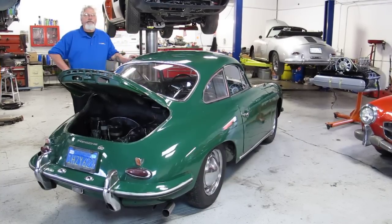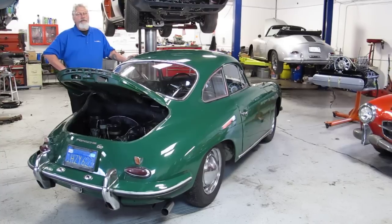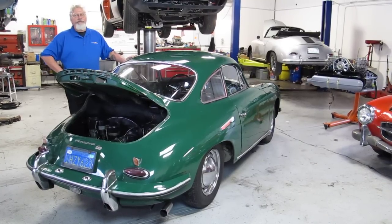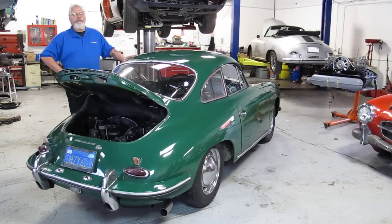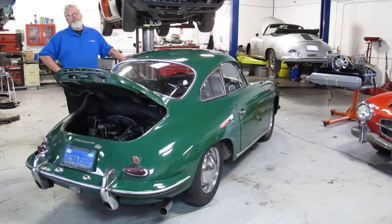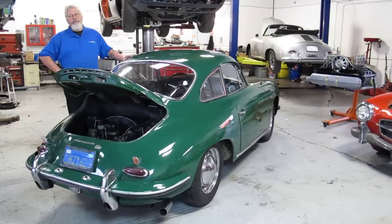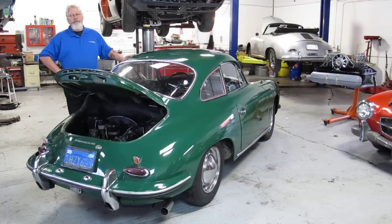We went through the car pretty extensively — went through the fuel system, removed the tank, had it cleaned and lined. We went through the brakes and replaced the rubber hoses and master cylinder, and went through the engine, did a major service on it: oil change, valve adjustment, and electrical tune-up. Got it working pretty good.